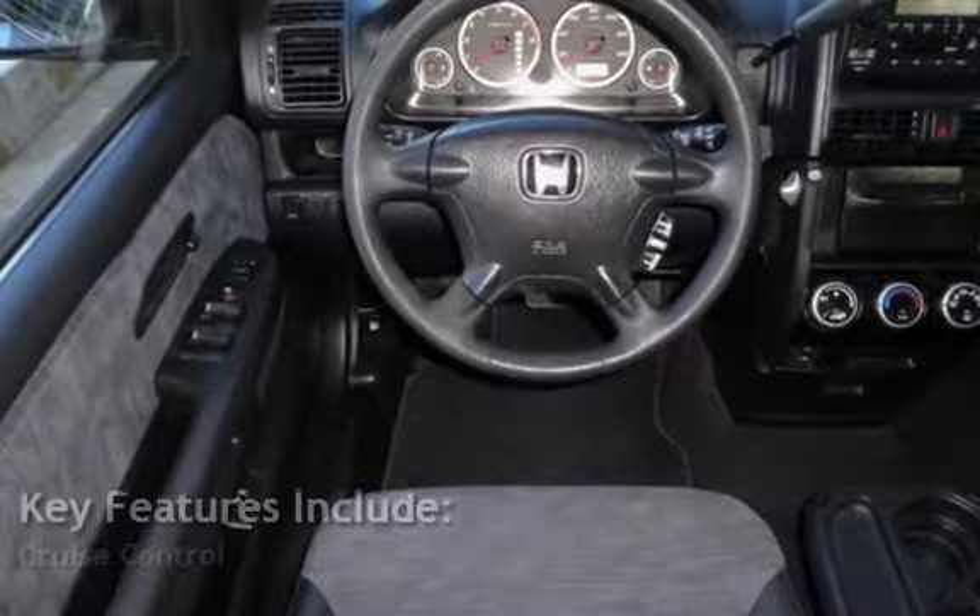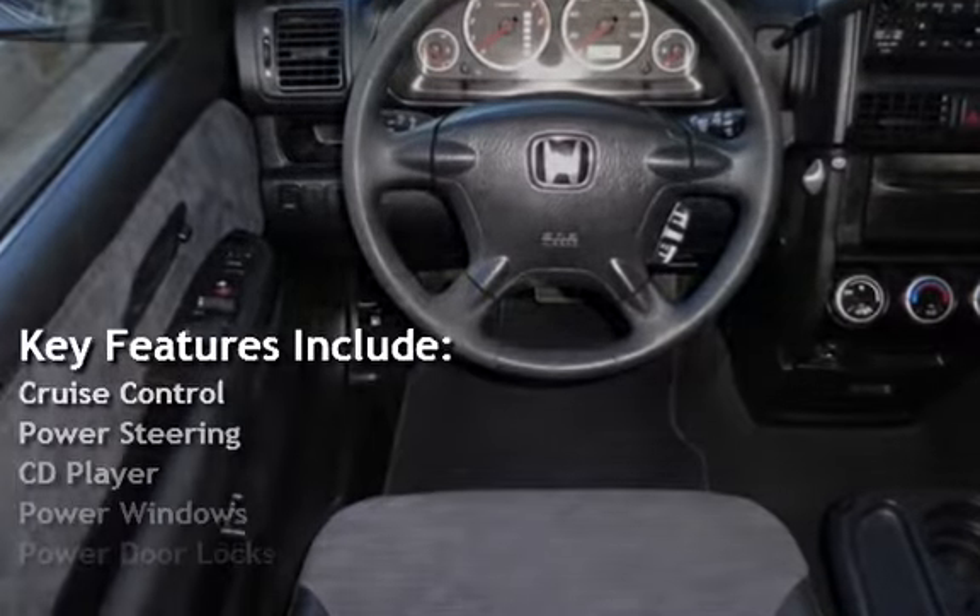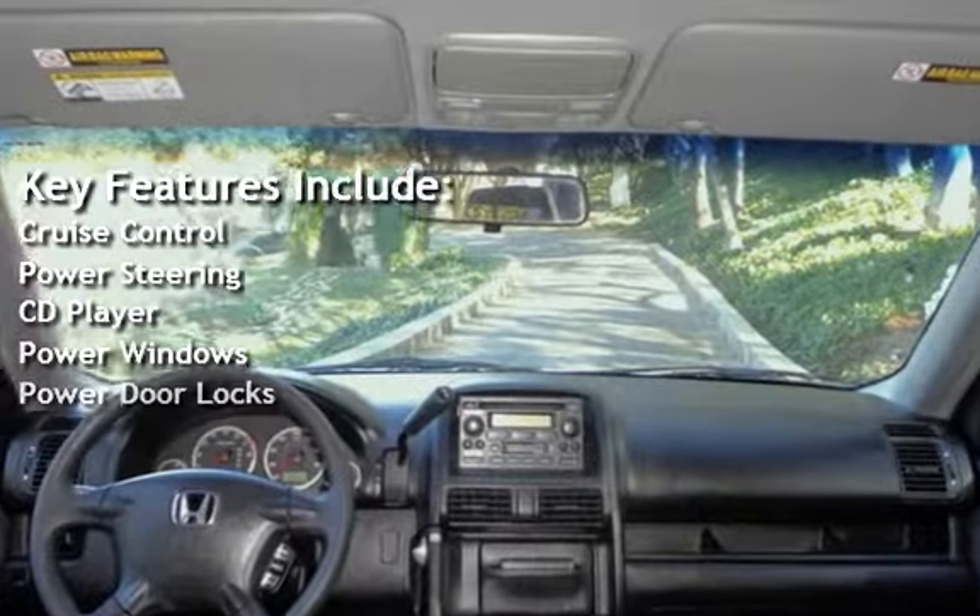Key features include cruise control, power steering, CD player, power windows, and power door locks.